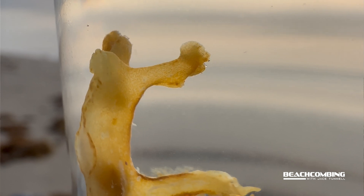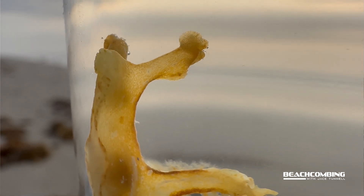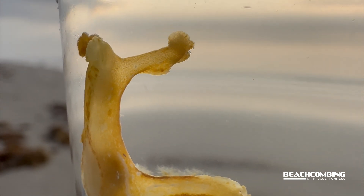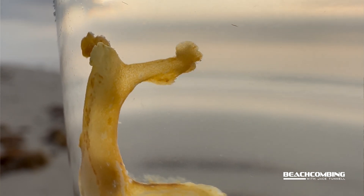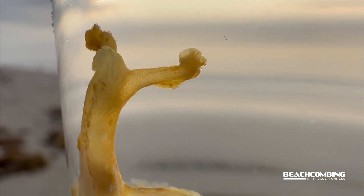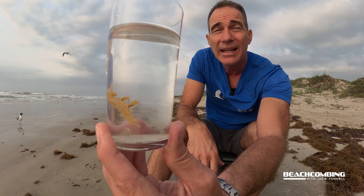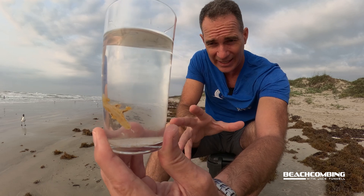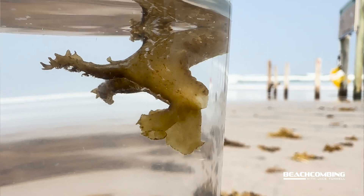Some species of nudibranchs have an ink — this one does not. But some of them, like the sea hare which can be the size of your hand, if you try to pick it up it can ink. The ink is not toxic to humans, although it will stain, so you have to be careful about what you're wearing.